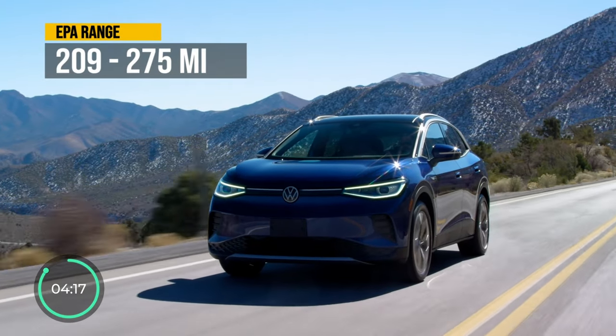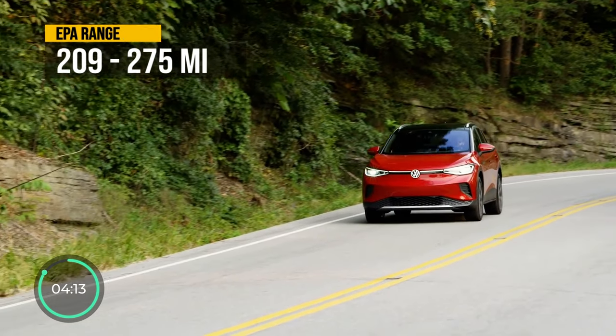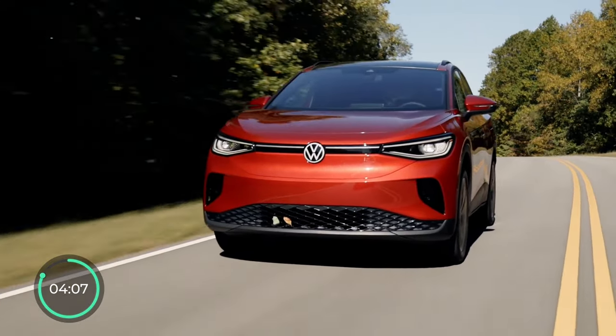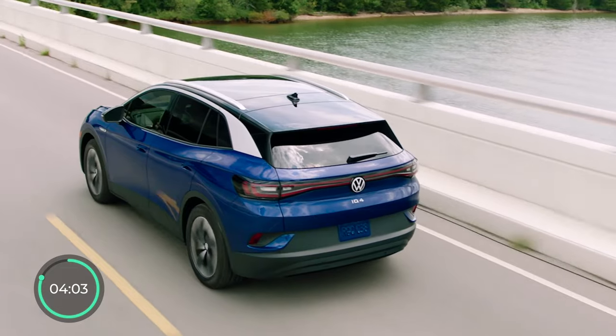The EPA range spans from 209 to 275 miles depending on the trim, and the 0 to 60 time is 5.7 seconds. It is also, in my opinion, one of the better looking crossovers out there from all angles.